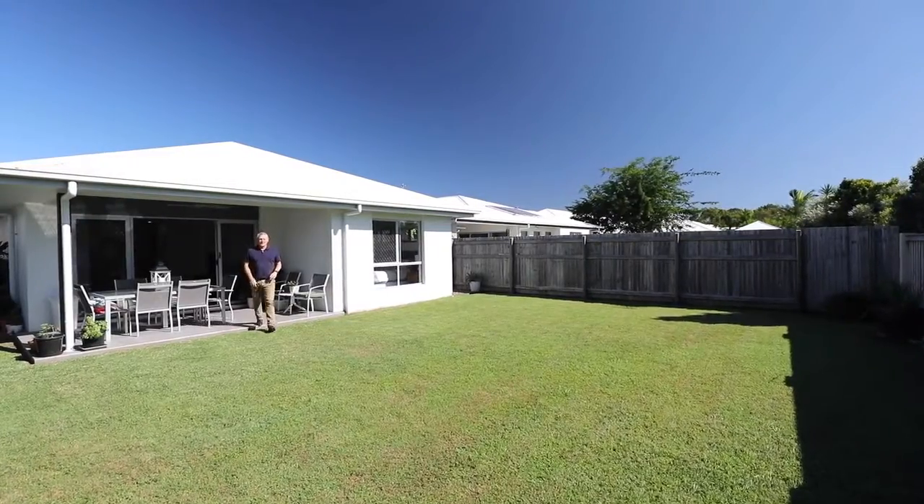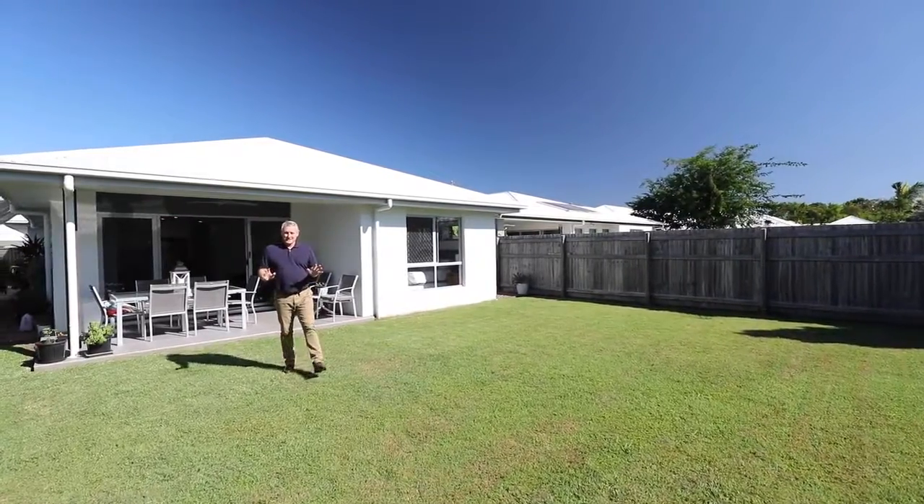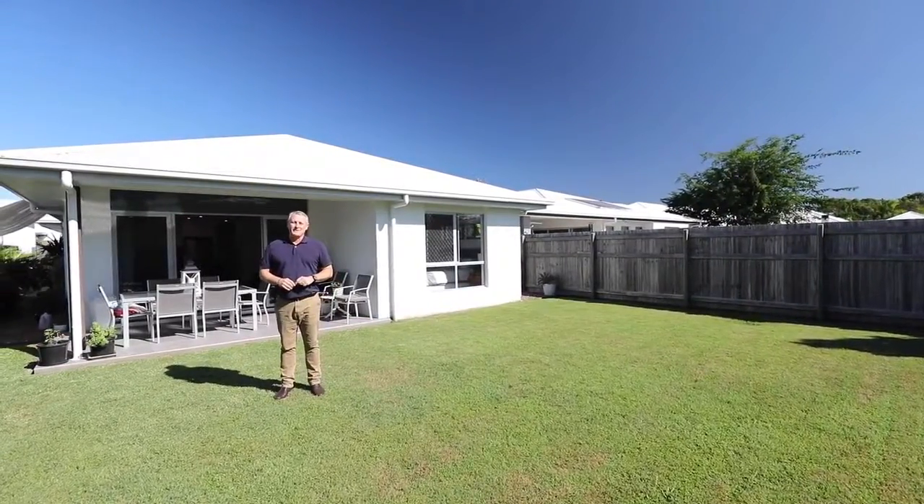Wow, what an amazing home. With a backyard this size, there's even room for a pool. There's nothing else to do in this house except move in with the family and enjoy life.